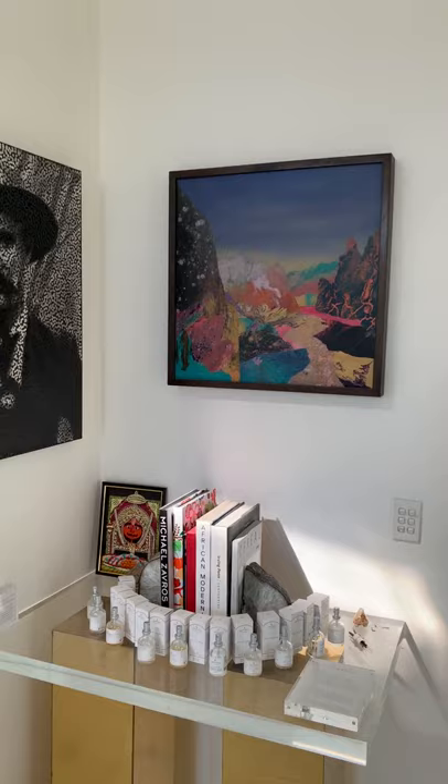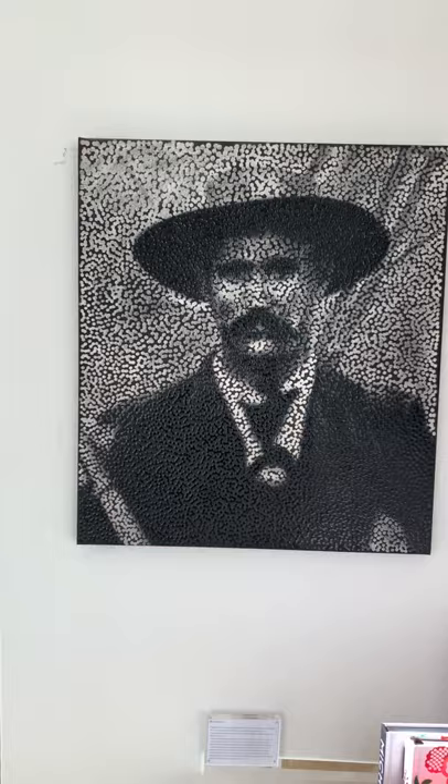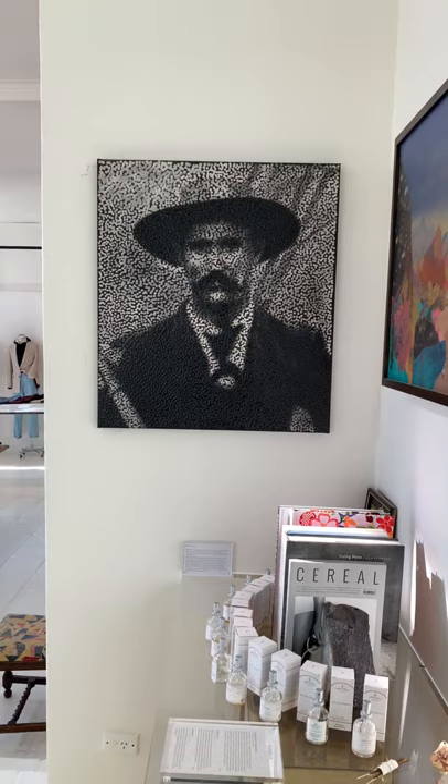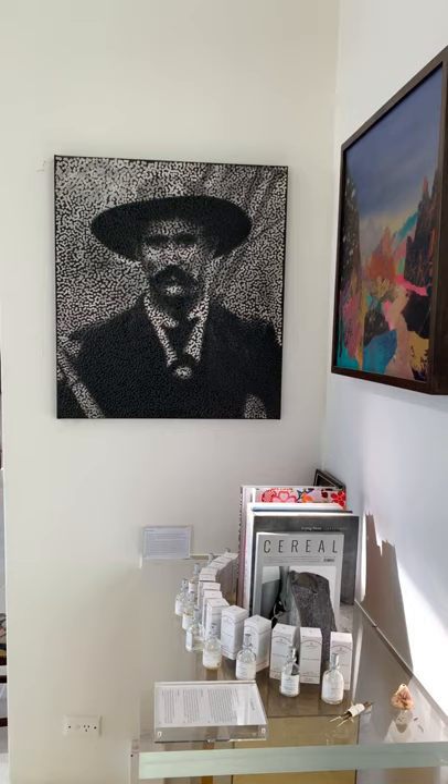Coming around now, this is a piece by Kate Shaw up the top there — a lot of colour going on. And just to the left of that is a piece by my favourite, probably currently one of my favourite artists, a guy called Daniel Boyd. This is the first piece we've got from Dan, and we've got another piece in our Melbourne showroom which is incredible — go check it out if you're in Melbourne. Dan is just an incredible talent and one of our best artists at the moment in Australia. Look him up for sure.